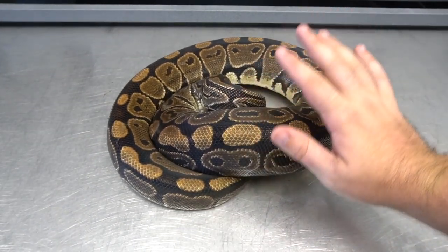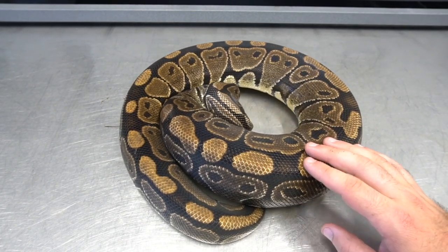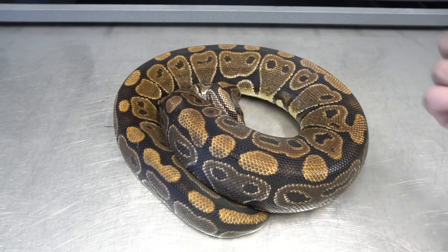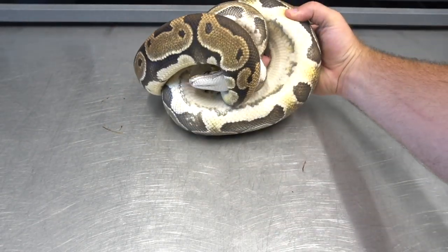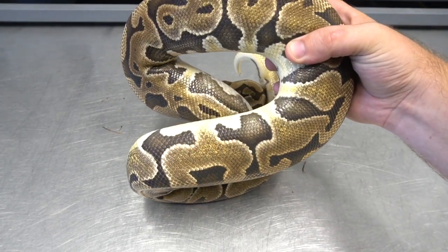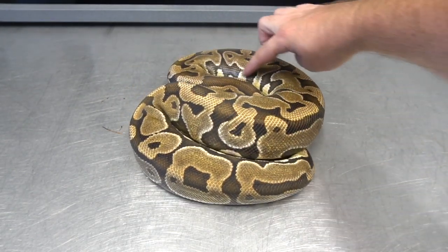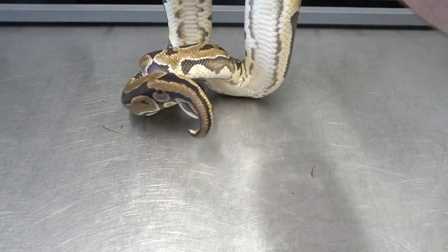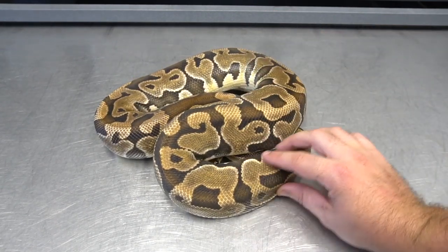I'm going to show you the Puzzle female that we produced from her in 2012, and then we're going to get into what happened once we started to put the vanilla pastel to her. So here is her daughter — this is a 2012 Puzzle female. Standard look for a puzzle: very orangey, orange golden back, crazy sides, that puzzle head, standard puzzle belly. Nothing super crazy.